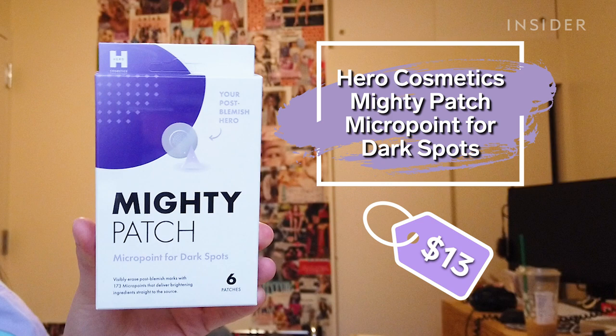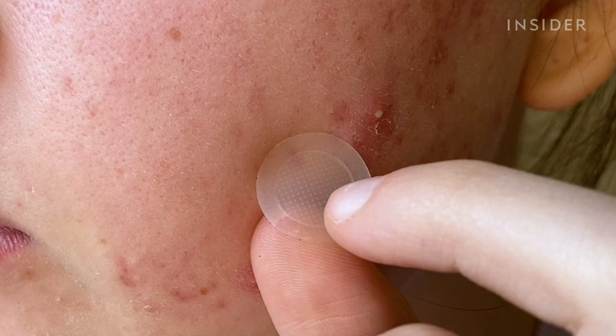Today I am trying the Hero Cosmetics Mighty Patch Micropoint Patches for Dark Spots. As someone with acne, dark spots, scarring, and pigment changes are honestly the most frustrating part for me. I can clear all of my acne but still be stuck with these spots on my face for months or even years to come. The micropoint for dark spots claims to help with all of those issues.